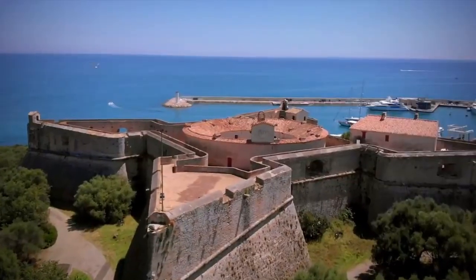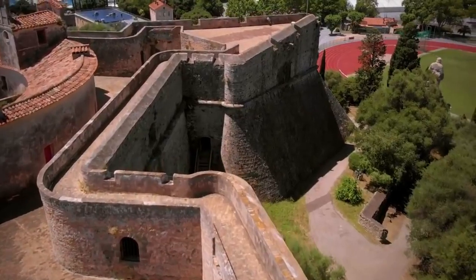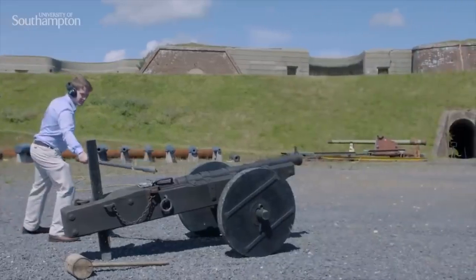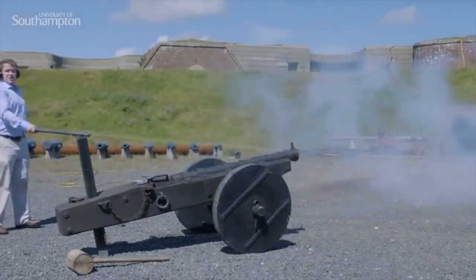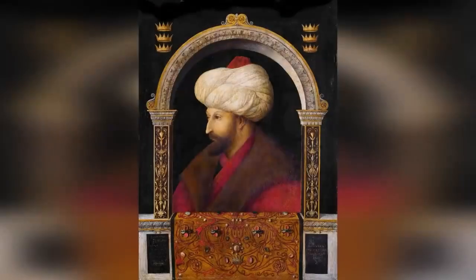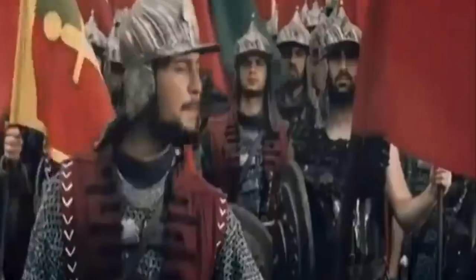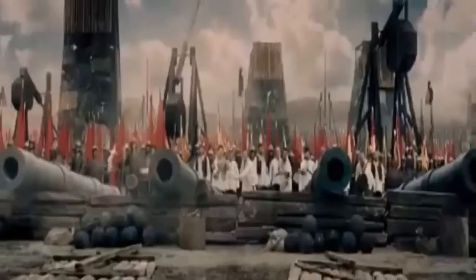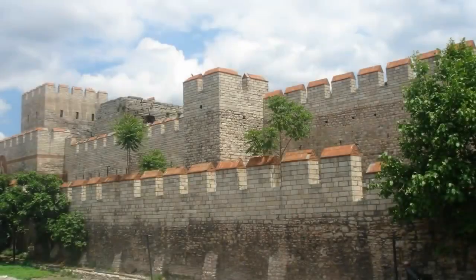These forts were basically an upgrade of the old medieval defenses in the 15th and 16th centuries. Back then, big cannons and bombards were getting really good at smashing down walls. Take Mehmed II, for example — he rolled up to Constantinople in 1453 with over 100 cannons, including one monster called Basilica that could lob 450-kilogram projectiles two kilometers away. The Turks broke through the city walls, and folks realized they needed a new plan against gunpowder weapons.